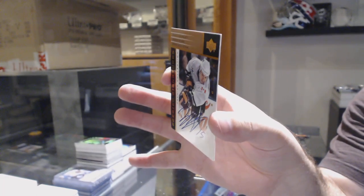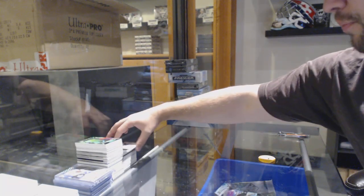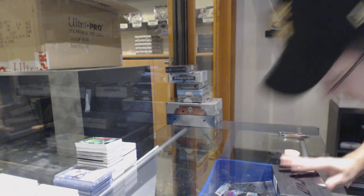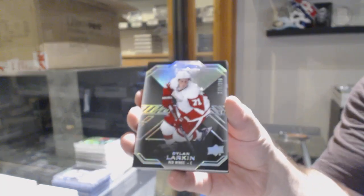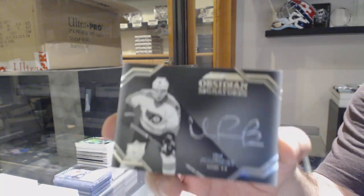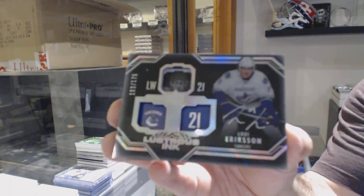It's the All-Star uniform — more precisely, the 2000 Phoenix, Arizona All-Star game. Could be Atlanta too — that's one thing I can't remember. For the Red Wings, Dylan Larkin. A 299 for the Flyers, Obsidian Signatures, Ivan Provorov. For the Vancouver Canucks, numbered to 175 Lustrous Ink — Louis Eriksson.